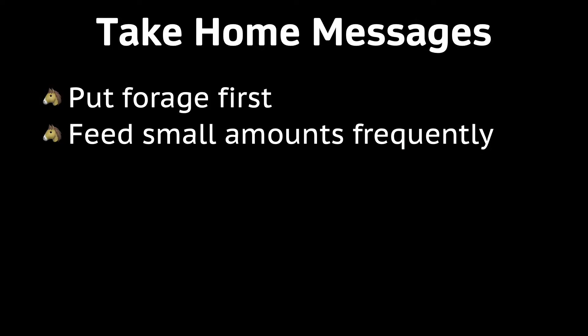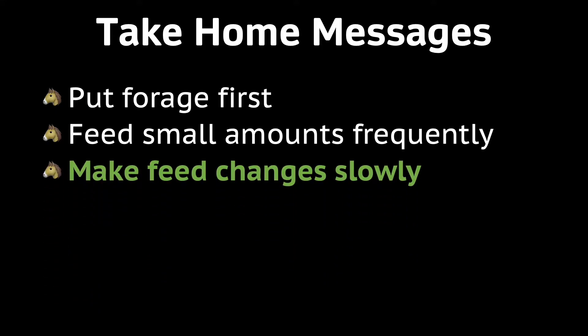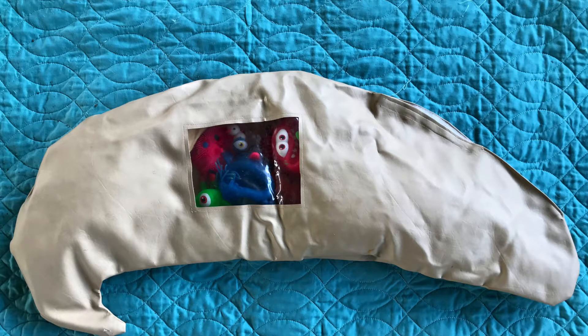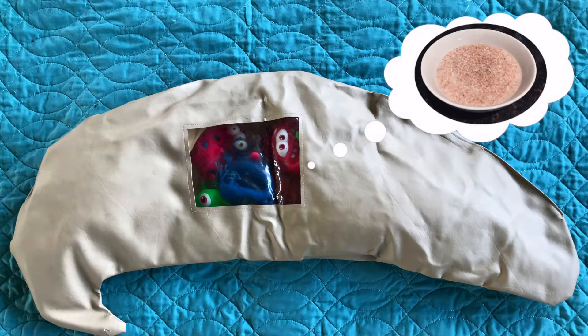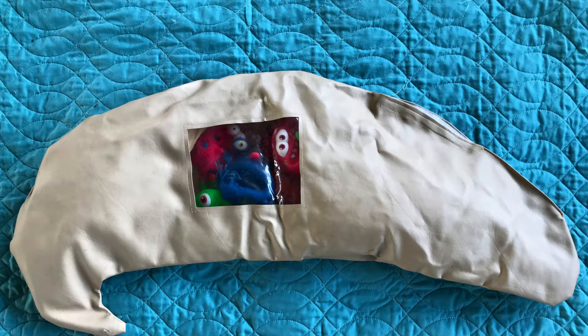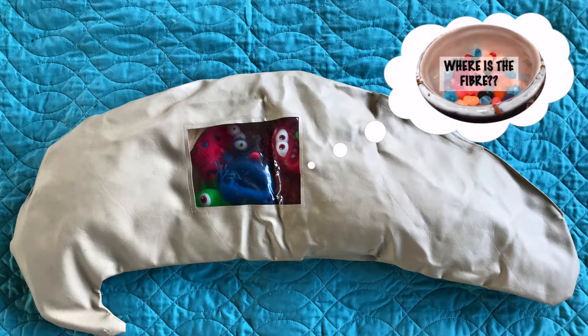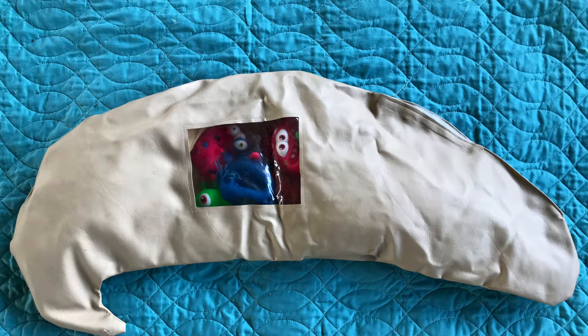Another important point to remember for how we feed is to make any feed changes very gradually. The microbes in your horse's hindgut need time to adjust to any feed changes. To give you an example, think of if you woke up every morning and ate a bowl of oatmeal or a whole wheat muffin — something with a lot of fiber — for a month straight. Now imagine that one morning you got up and instead decided to eat an enormous bowl full of jelly beans. You can appreciate that you might get a bit of a tummy ache. Think about this when it comes to your horse's hindgut microbes — they get used to eating one thing and they don't like a sudden change.